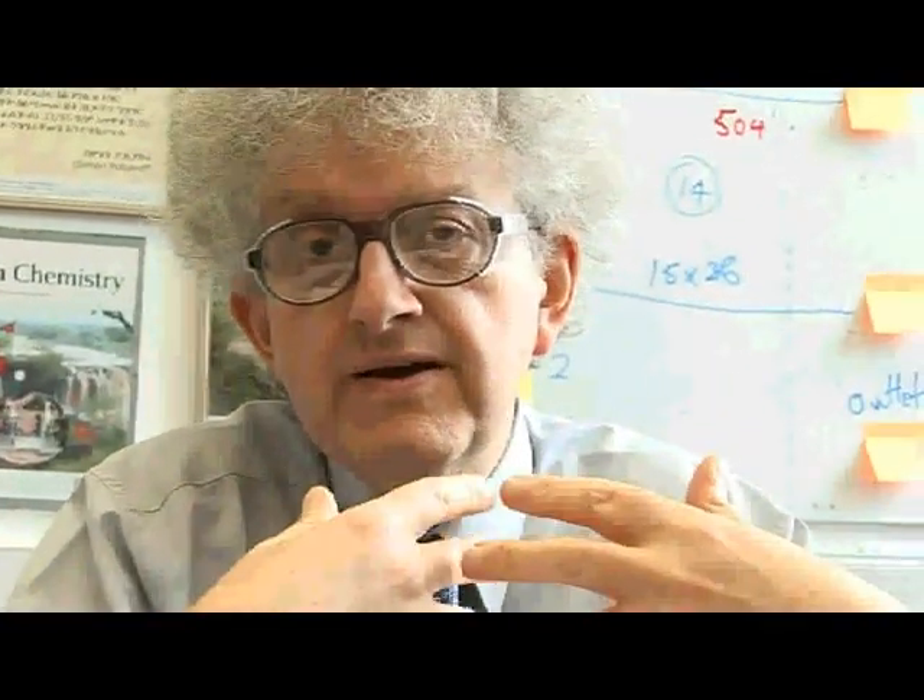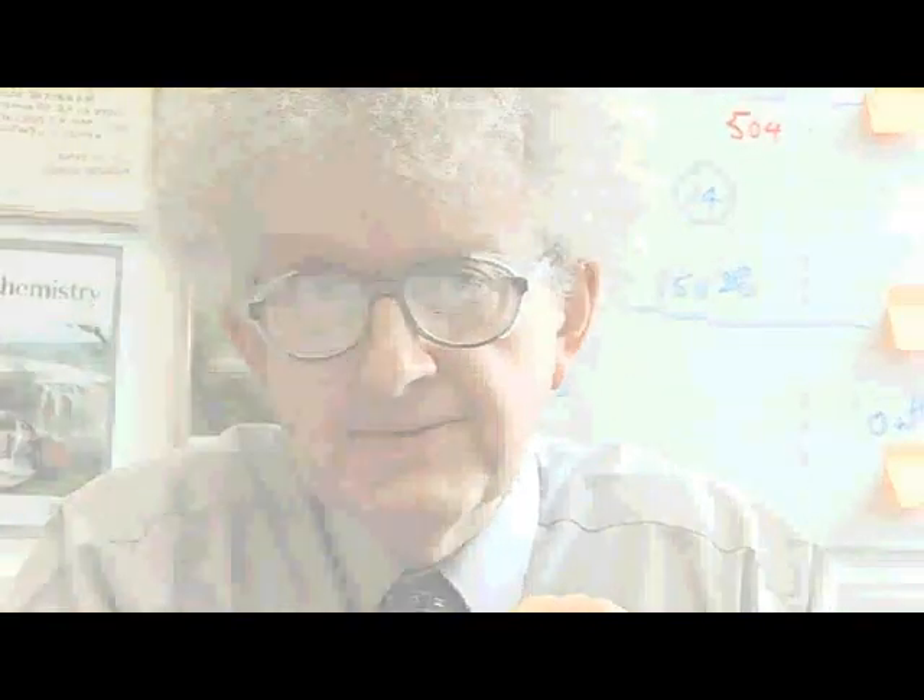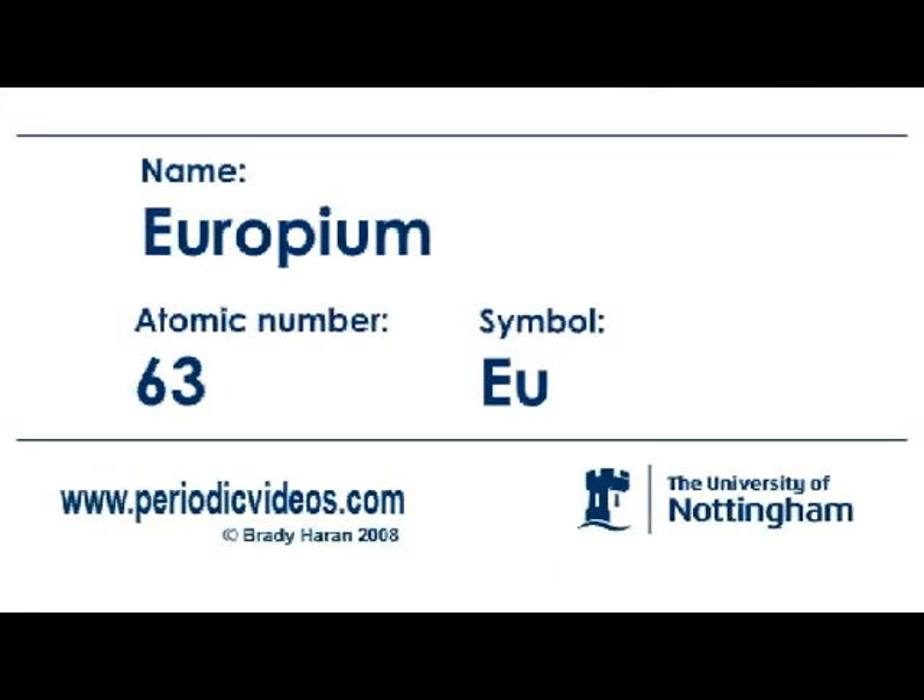Europium is an element which, when you excite the atoms, or excite the electrons in the atoms, gives out very nice red-coloured light. Europium is pretty much in the middle of the lanthanide series, and perhaps its most famous use is in television screens.